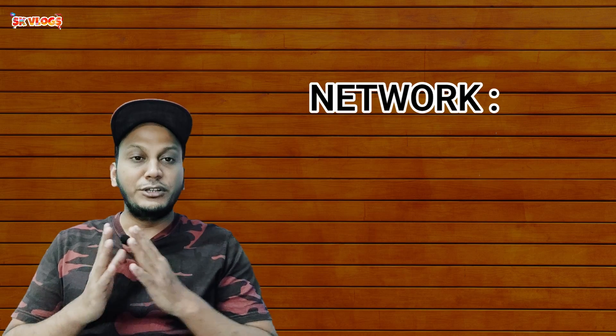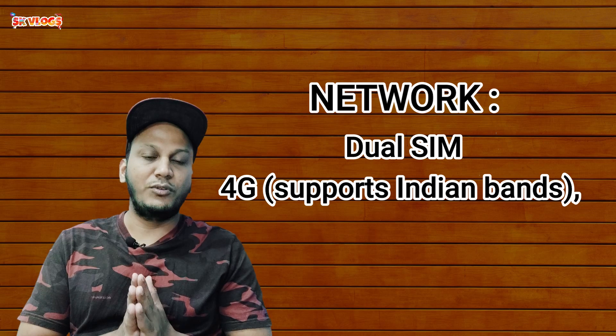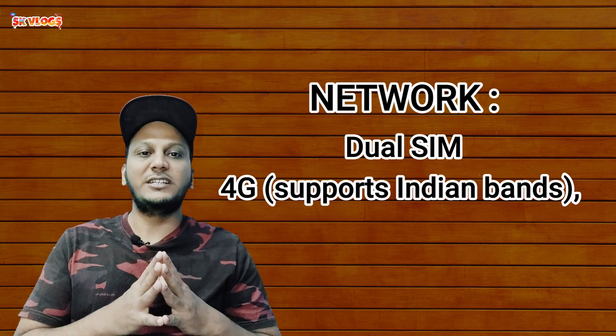Now let's talk about the dual SIM slot. Unfortunately, this phone only supports a 4G network, as 5G has not yet arrived in India.